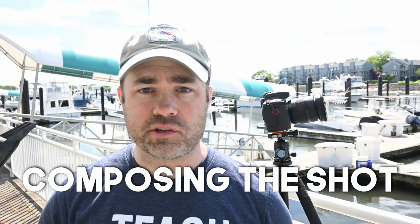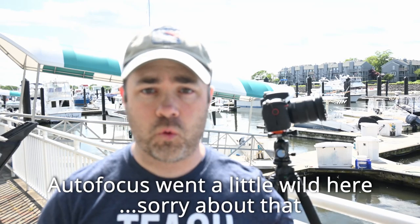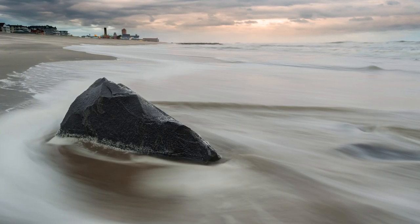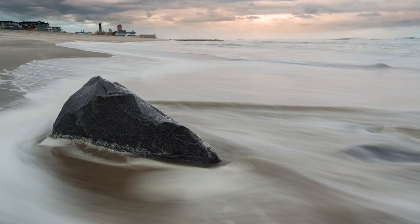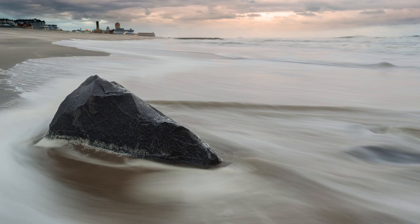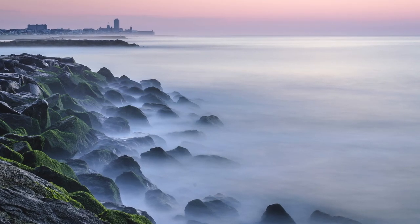Not all compositions are going to lend themselves to long exposures. Yes, you want motion like clouds moving in the sky or water flowing. But you also need stationary portions of the image as well. You can't just have motion or it just looks like a blurry image. If you're going for a landscape long exposure, you want that juxtaposition between the sharp stationary objects and the movement to create that sense of time passing. So look for scenes where you can juxtapose the stationary parts to the movement.